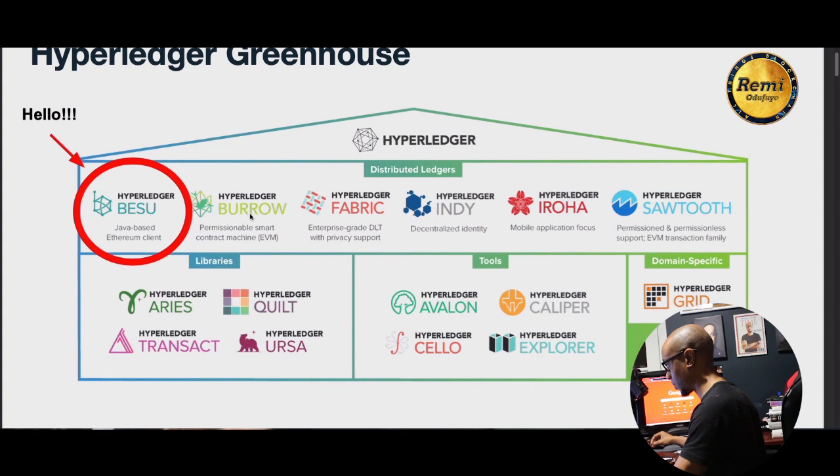These are the different distributed ledger projects: we have Burrow, Fabric, Indy, Iroha, and Sawtooth — and here is Besu. I've done a video in the past about the difference between Hyperledger Fabric and Ethereum.